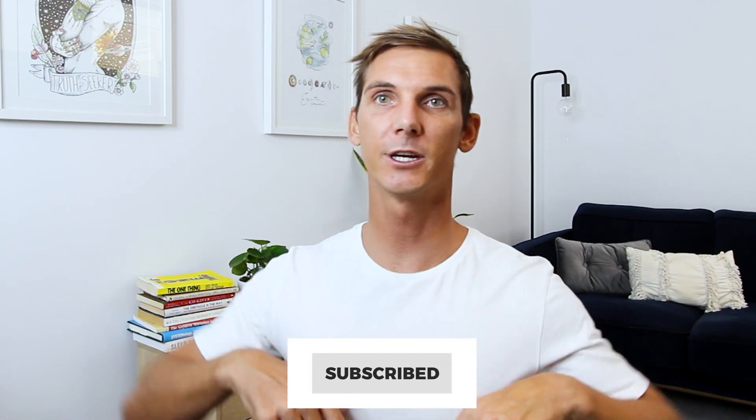For the best advice on how to buy an online business that's past that 90% failure rate that all startups face and has a proven track record of making money month over month, hit the subscribe button. Also hit the bell notification so you can get updated when I upload new videos about this every single week.